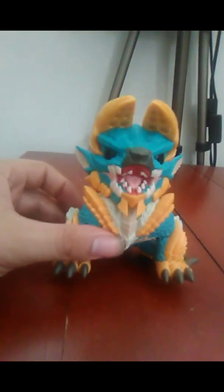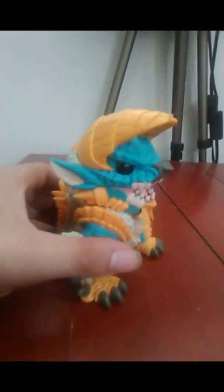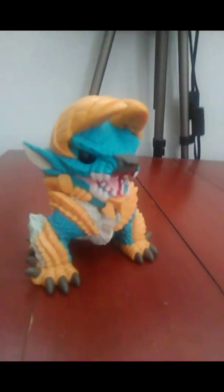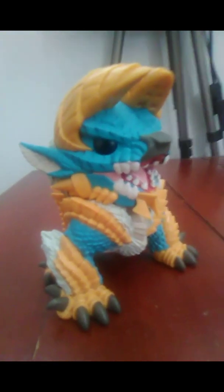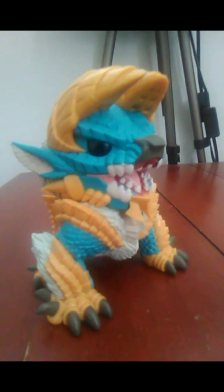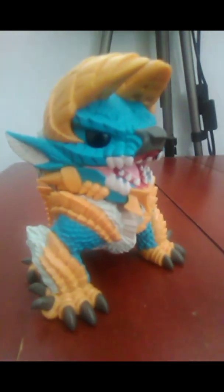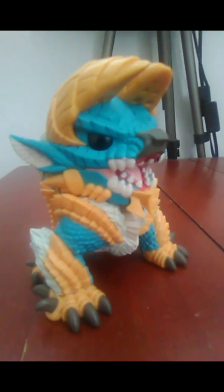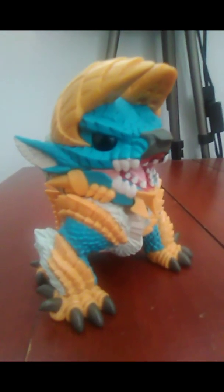I don't know a lot about Xenogor — I know he's a monster or creature that appears in Monster Hunter World. I think he's a new monster in Monster Hunter World, but pretty cool regardless.